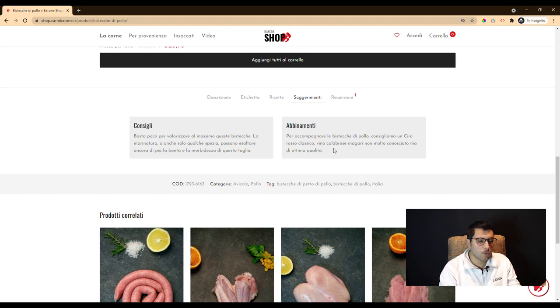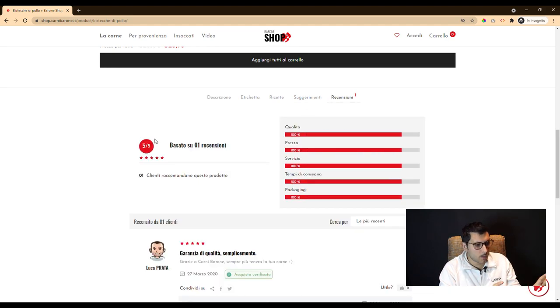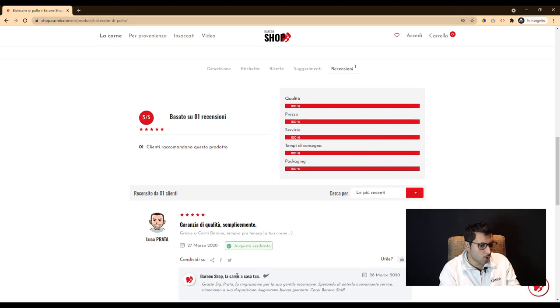This is one of our best products — a professional e-commerce for every sector, not only for meat.